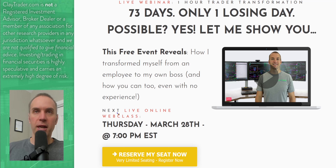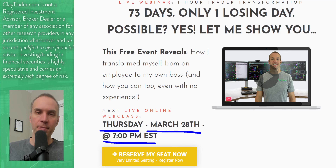That wraps up the top 10 stocks. I'll get to the Bitcoin chart here in just a second. For stock traders, definitely go get signed up for that free webinar next week — it'll be Thursday, March 28th at 7 p.m. Eastern time. I hope to see you there.